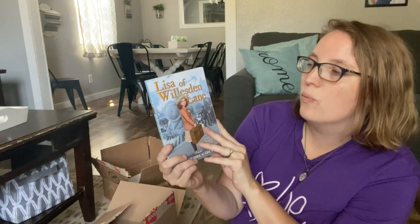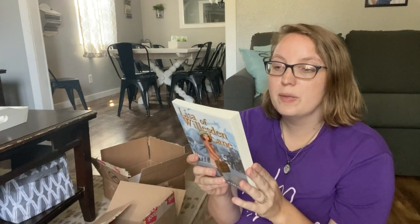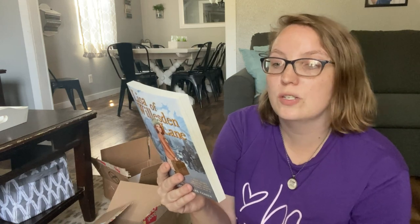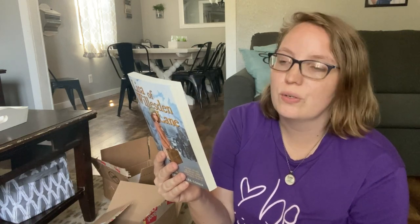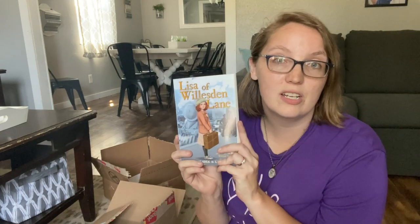This one is Lisa of Wilderson Lane. Lisa has big dreams of becoming a pianist, but violence is spreading across 1930s Europe and threatening Jewish citizens like Lisa and her family. With few options, her parents decide to send her alone on the Kindertransport — a rescue effort that whisks refugee children to safety. Lisa finds a new home in London on Wilderson Lane, where she befriends others searching for hope during World War II and uses her passion for music to inspire everyone around her.